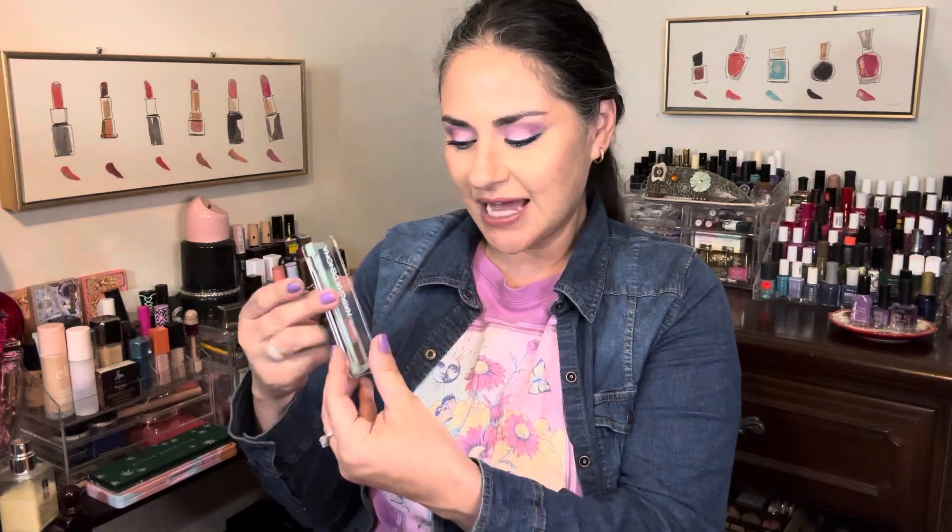This is what the eyeshadow palette looks like. I absolutely love this palette so much. I get a variety of looks out of this palette and it's a standalone palette for me. I really love this palette especially for spring and summer, but really any time of the year because you can wear any color anytime.